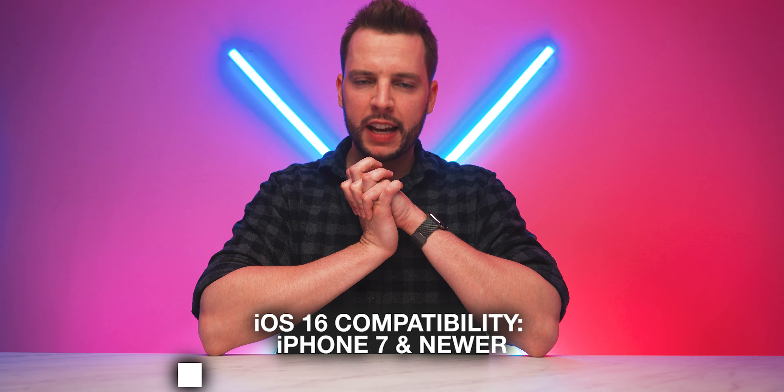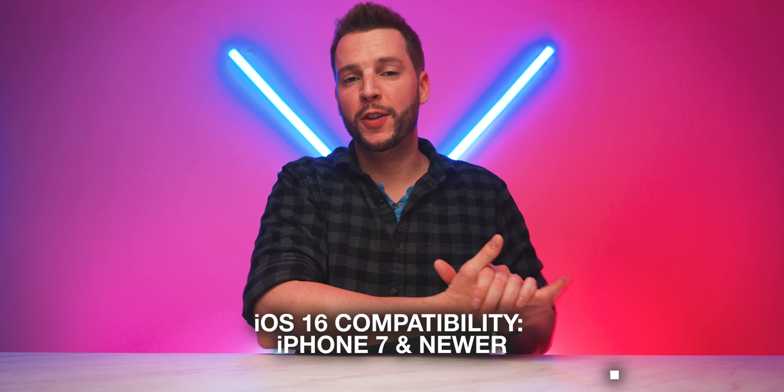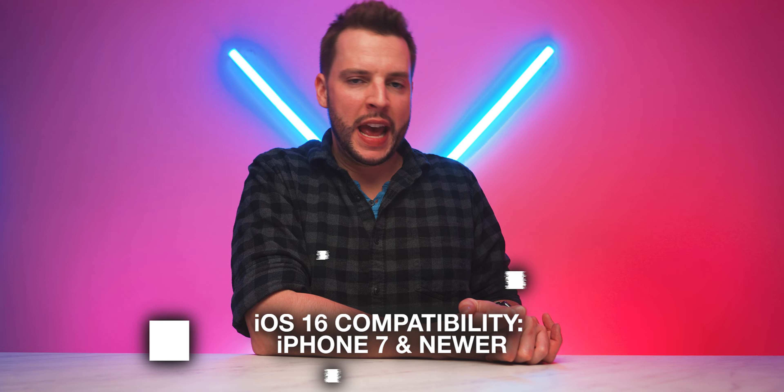As for what devices will get iOS 16 — drumroll — my prediction is iPhone 7 and newer. That means iOS support will unfortunately be dropped for iPhone 6s and iPhone SE first-generation users. You guys did get iOS 15 last year, which was somewhat unexpected, but I think this year the iPhone 7 will be the cutoff, mostly because iOS 16 is going to require the A10 chip or newer. I sincerely hope that doesn't break too many hearts.